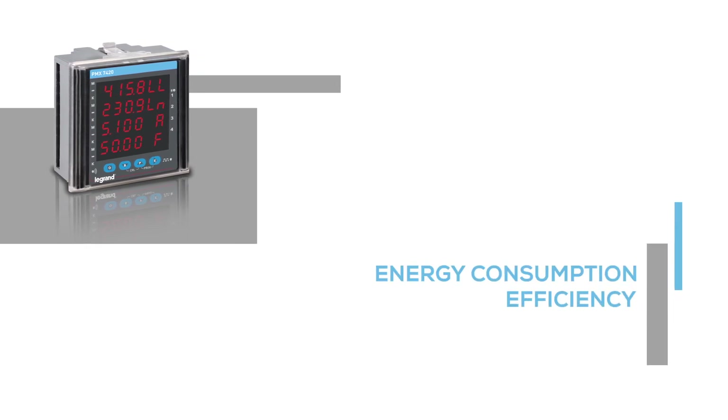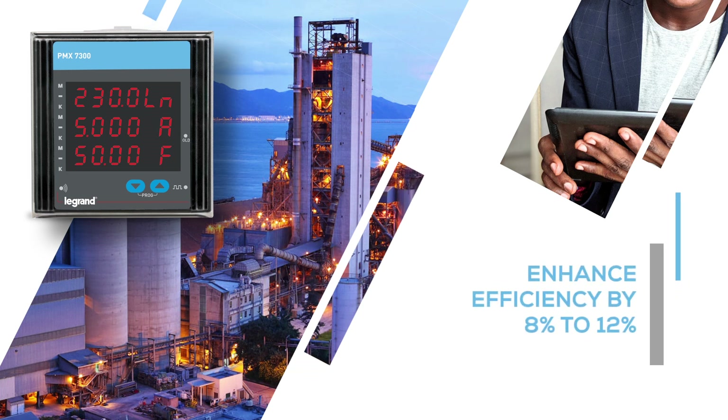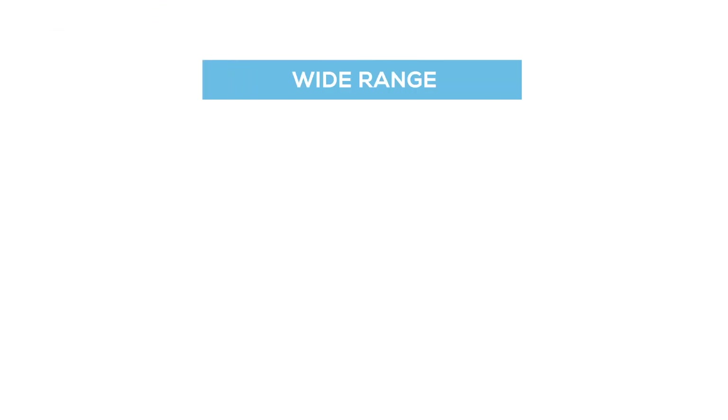A universally compatible metering solution that helps to manage energy consumption, efficiency and load. Track and manage the energy consumption of your facilities by accurate monitoring and enhance efficiency by 8-12%. Wide range meters,